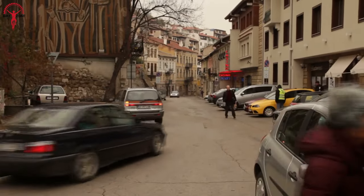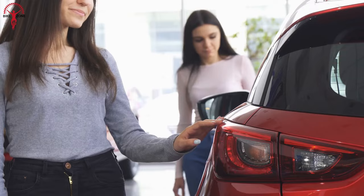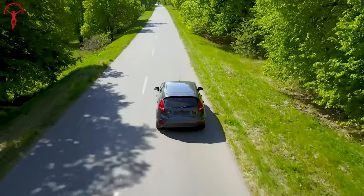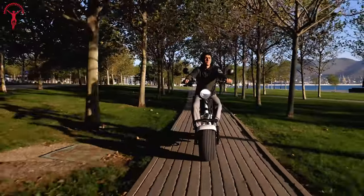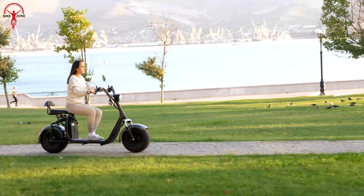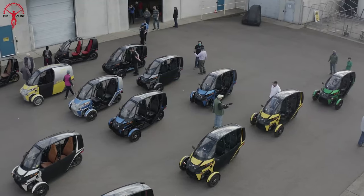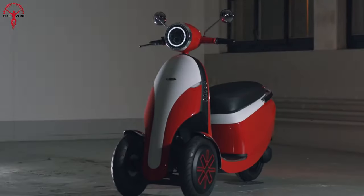Let's face it, not having a personal vehicle can be a bummer, and choosing the first vehicle is also tricky. Cars are expensive to buy and maintain, whereas e-bikes can be very practical but not everyone can ride them. To answer that, today we have brought the most innovative reverse electric trikes of this time.